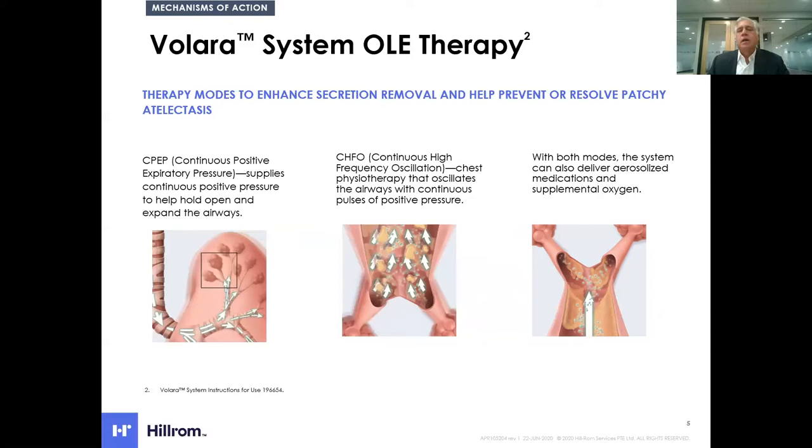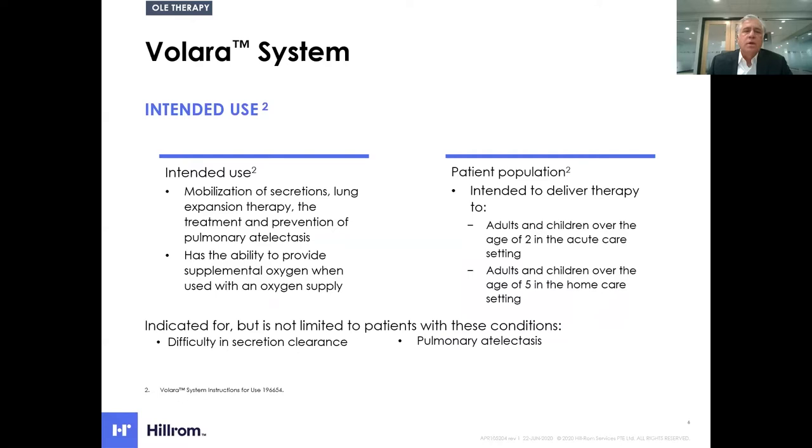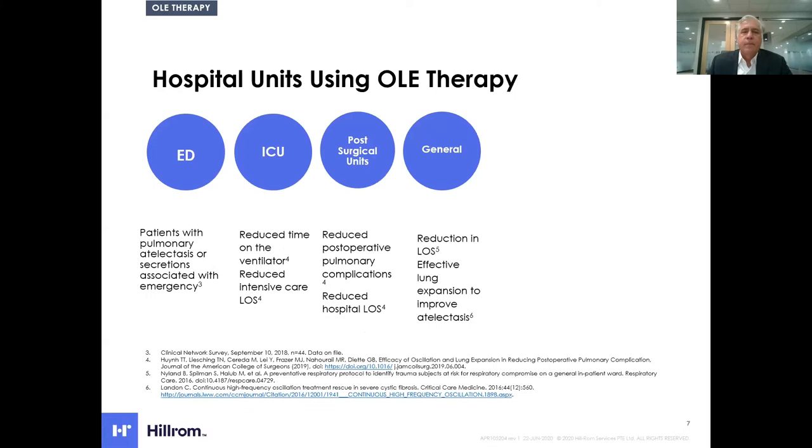One key difference with this device is that you're providing internal oscillation, internal continuous positive expiratory pressure, really getting into those distal airways — and that's been the success of oscillation and lung expansion therapy. The intended use is for mobilization of secretions, lung expansion therapy, treatment and prevention of pulmonary atelectasis, and the ability to provide supplemental oxygen. Patient populations include adults and children down to age two in acute care, and down to age five in the home care setting.